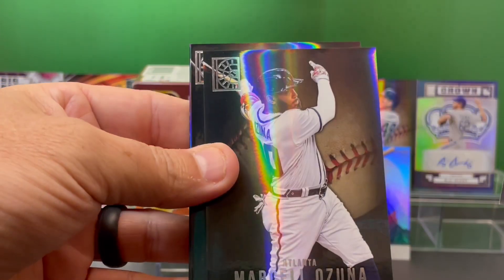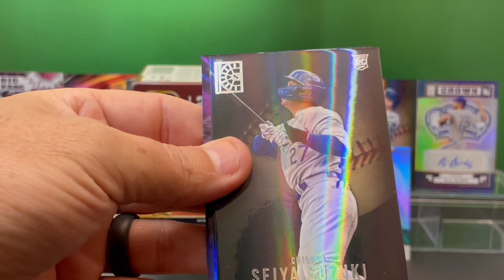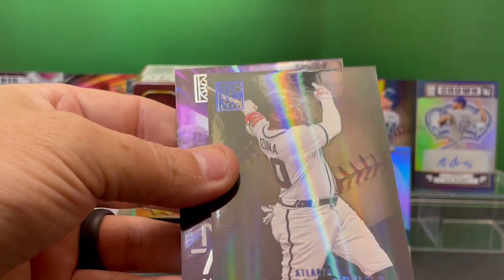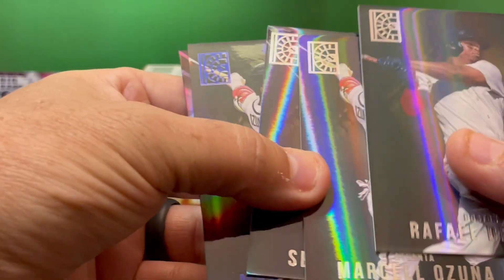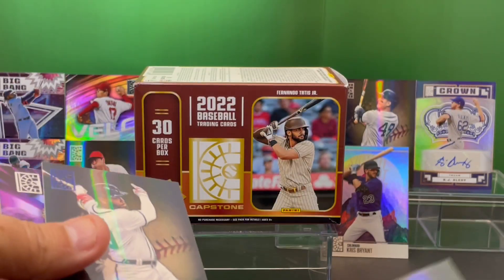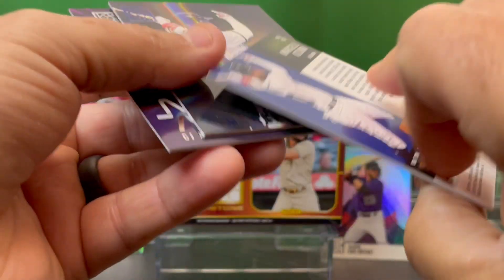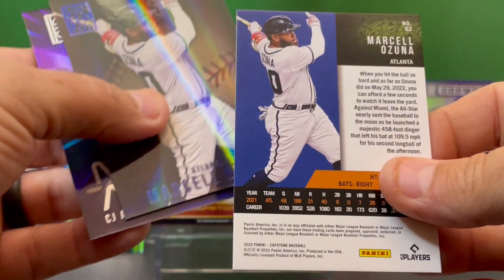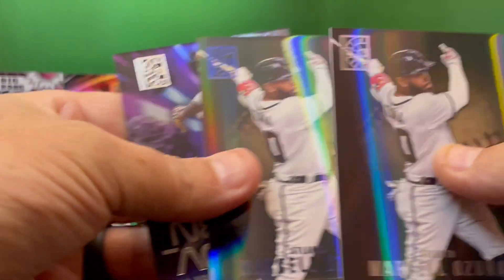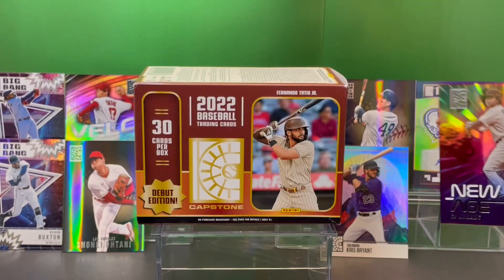Raphael Devers. Marcello Ozuna, Atlanta. Suzuki rookie card. And another Ozuna — got two of those in the same pack. That's kind of unique. I had to go back and check it out. So we've got two Marcello Ozuna cards in the same pack. And we've got a CJ Abrams New Age card.